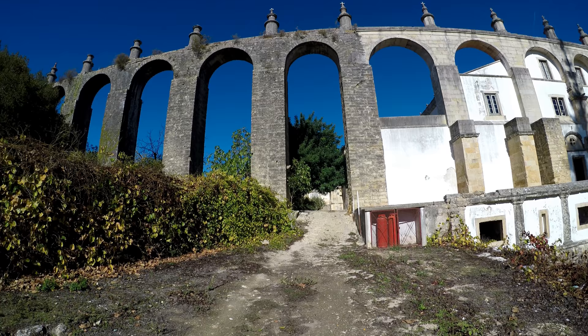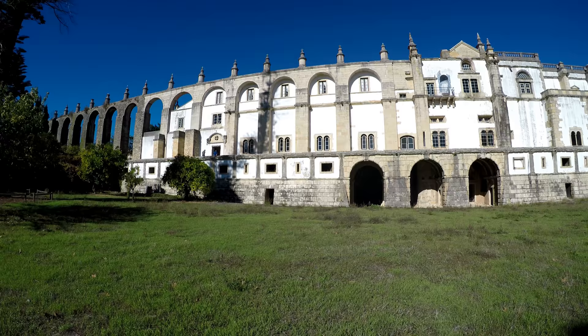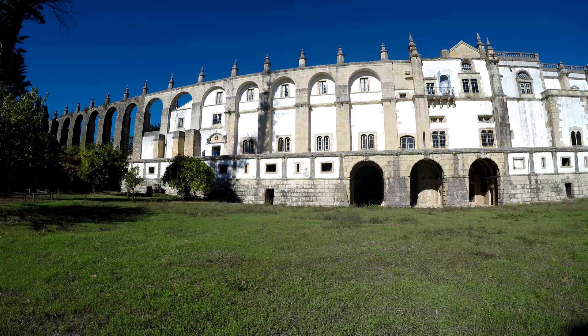The aqueduct is a monument to the engineering prowess of the 16th and 17th centuries. This structure was built during the reign of King Philip of Portugal, who was also the king of Spain at the time — a period during which Portugal lost its independence to Spain for 60 years.